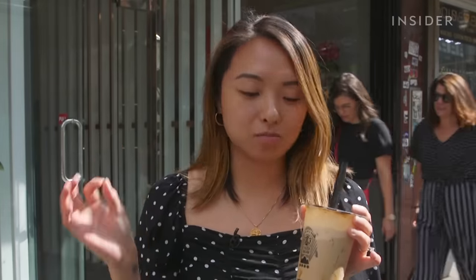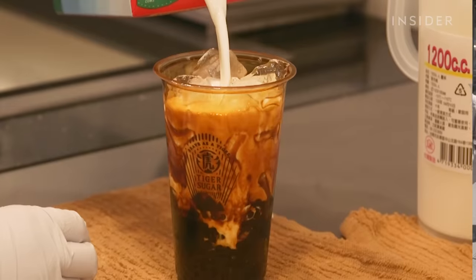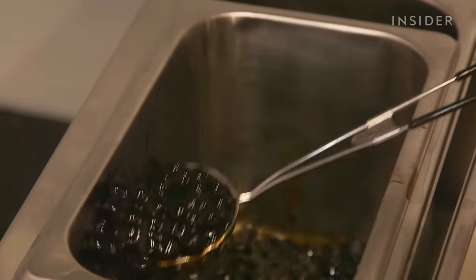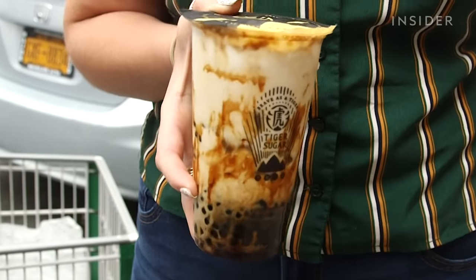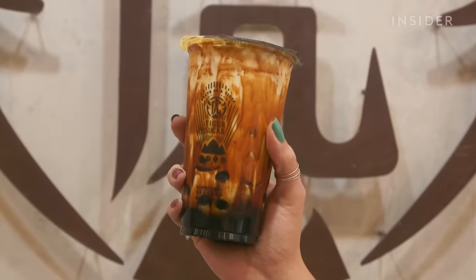If you are really into milk and tea and different-sized balls in your drink, this is it — it's really fun and you never know what you're going to get. You can really feel the balance between the milk, the tapioca, and the pearls. Overall, I really like Tiger Sugar's addition of pearls to their brown sugar drink. For a little over $5, it's a pretty solid cup of boba, and it's really great for the gram. So, if you don't mind waiting in line, I definitely think it's worth trying at least once.